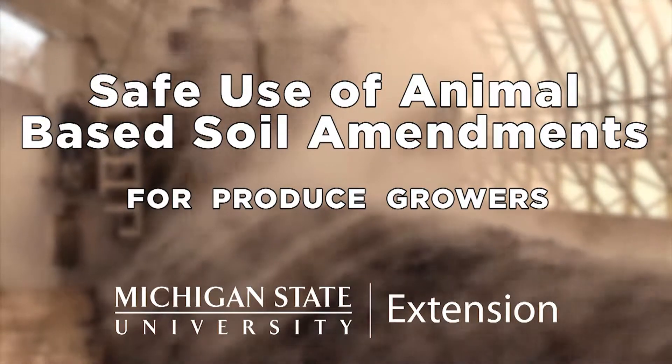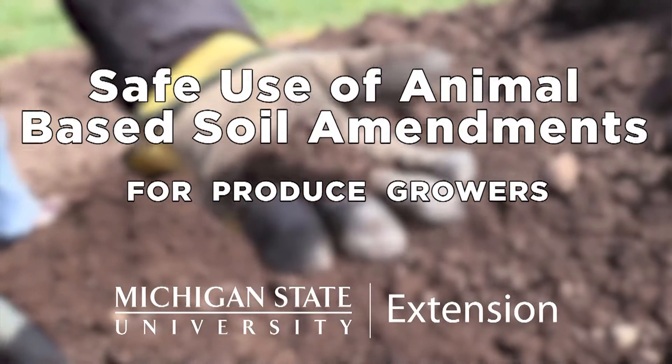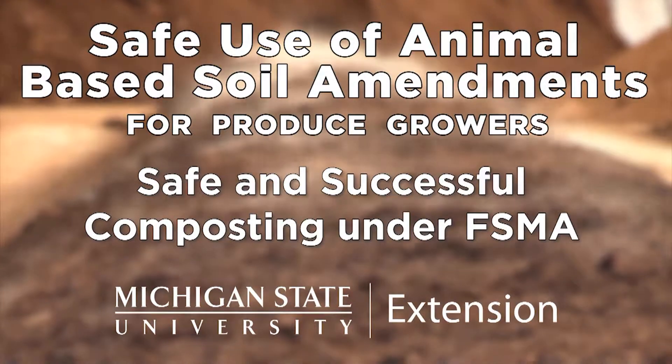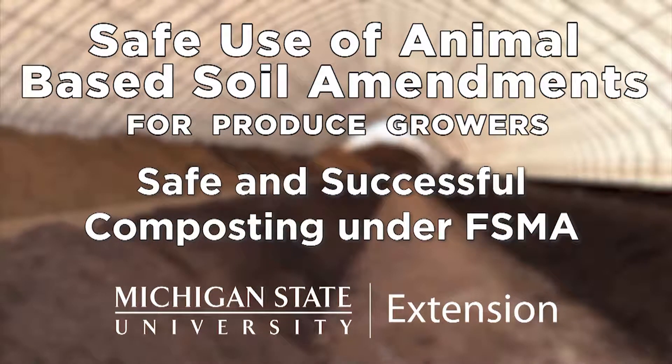Hello, my name is Charles Gould and I'm with Michigan State University Extension. In this video we're going to discuss scientifically valid and controlled composting methods that are allowable under the Food Safety Modernization Act Produce Safety Rule.